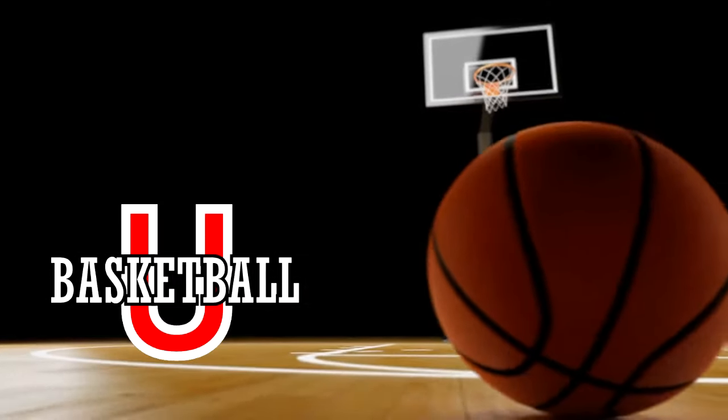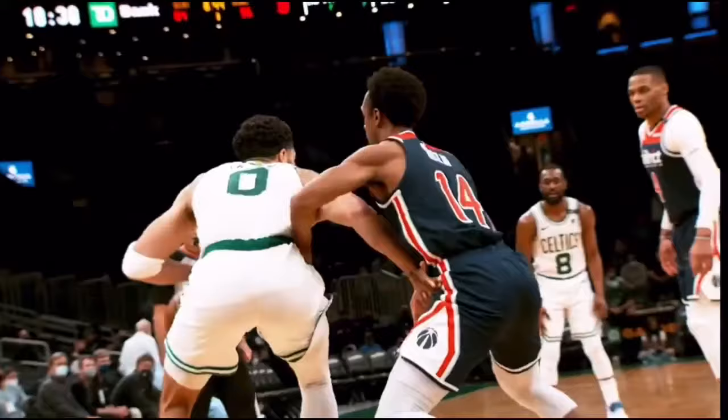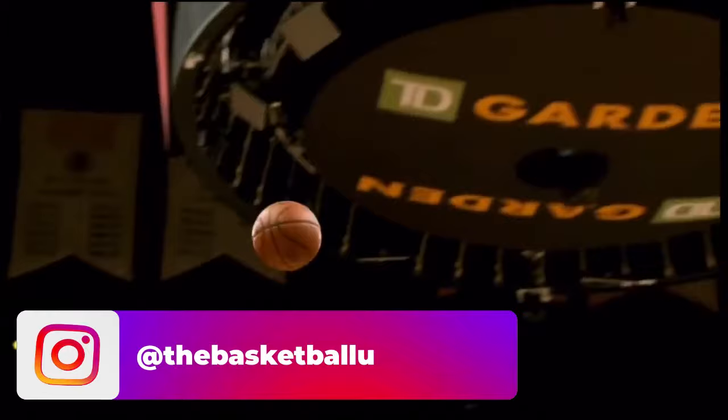Welcome to Basketball U. If you're new to Basketball U, make sure you slam dunk that subscribe button, and tap that notification bell right after. Welcome back — it's good to be back in the presence of those who want to get better and learn. Be sure to hit that like button and let's keep this community of everyone who loves basketball rolling.